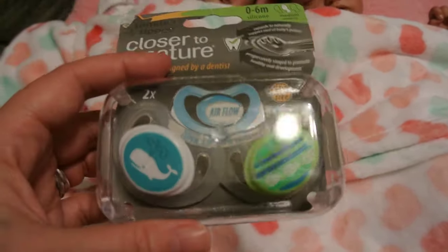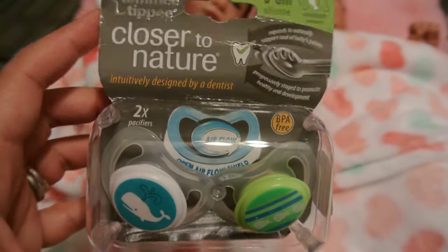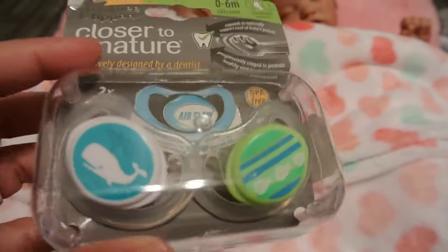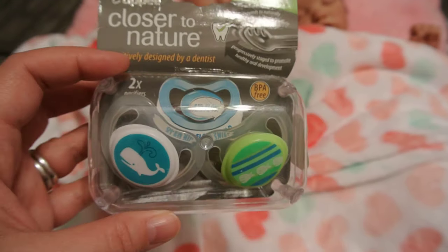I did get this pack at the consignment shop. I just threw them in with the new ones because they're new. It's some of the older Tommy Tippies — they don't make these anymore. It's got whales and fishies on there. Kind of like those.